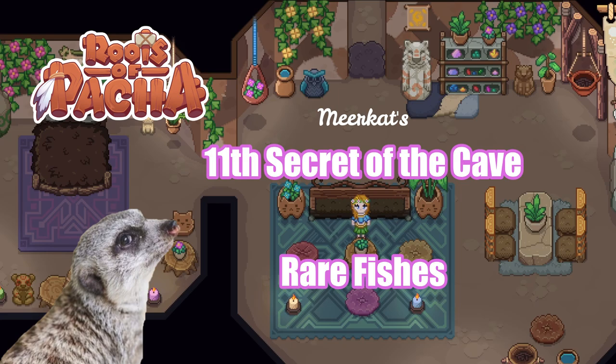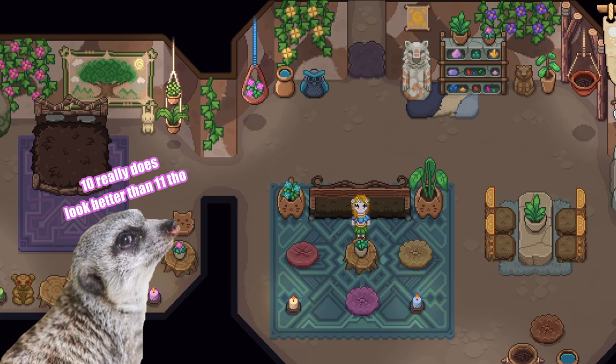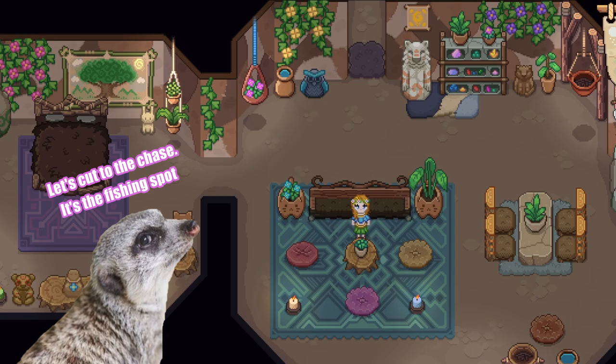Hello everybody! Did you know that there's an 11th secret in the roots of Pacha cave? I didn't include it in my previous guide because 10 looks better than 11. Just kidding. Well, sorta.